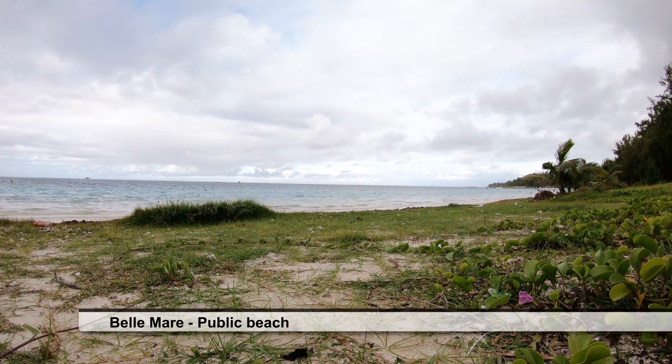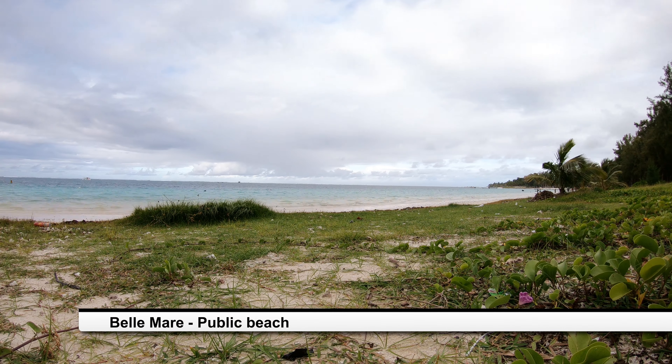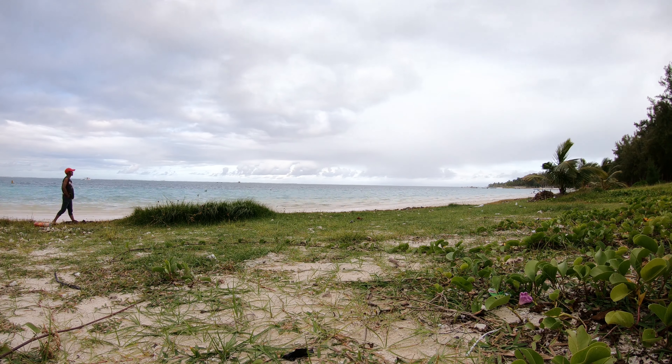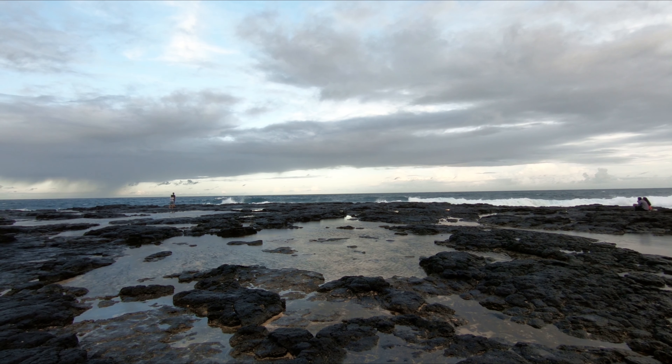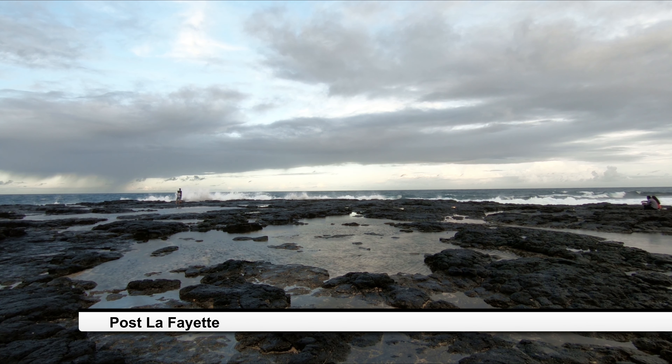Hello guys, so this is day five. In this video I would like to show you and talk to you about two different beaches on the east side of the island that I recommend visiting once you're in Mauritius. One of them is Belmar Public Beach and the other one is Poste Lafayette Public Beach.